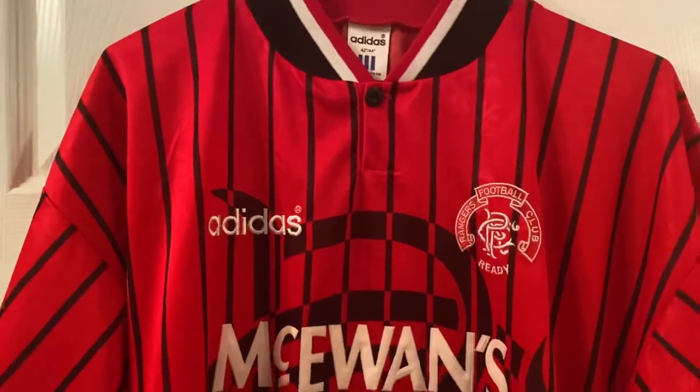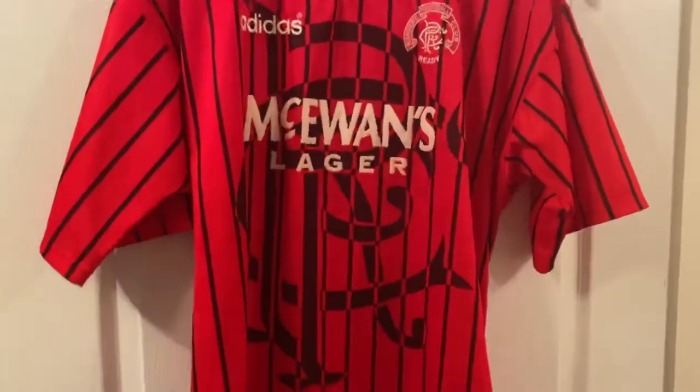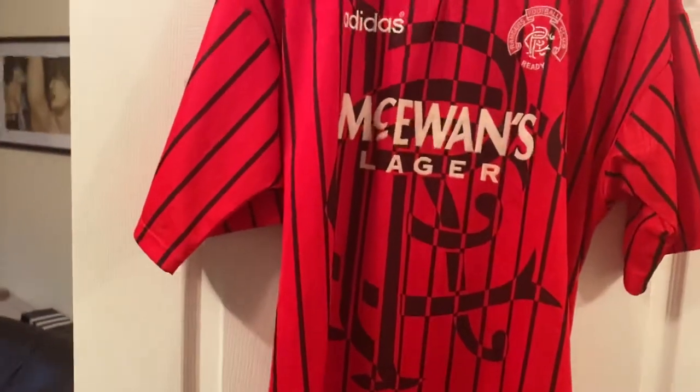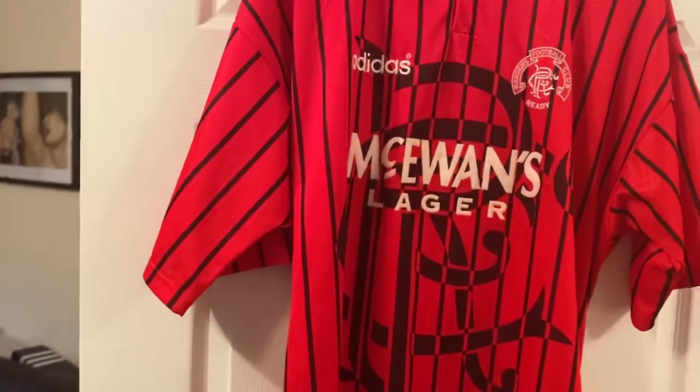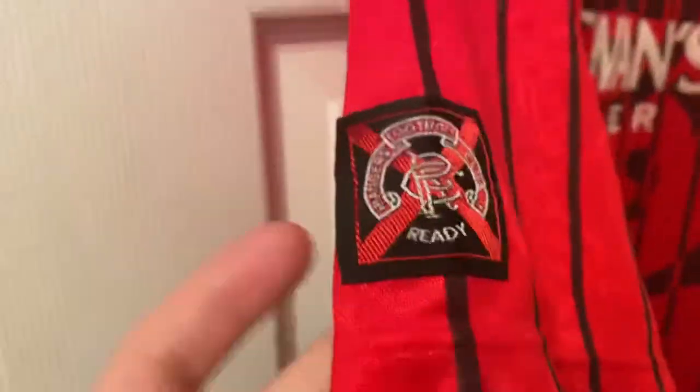I'm pleased to have got this. Got it from eBay. When it came through in the packaging, he's got a Twitter account called At Historic Shirts, so I'd definitely give them a look if this is the type of stuff they're putting out. Always like the wee embroidered badges on the shoulders, on the sleeves.